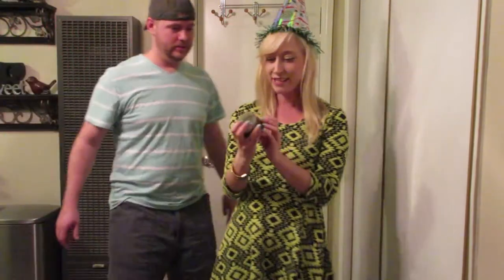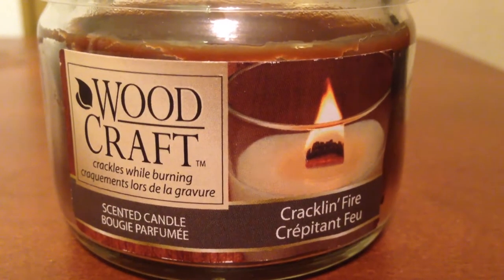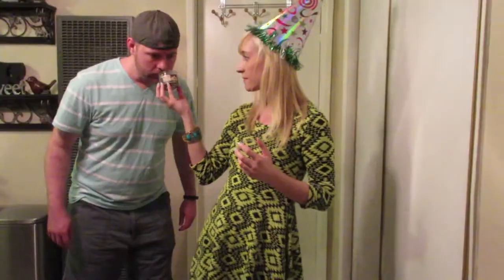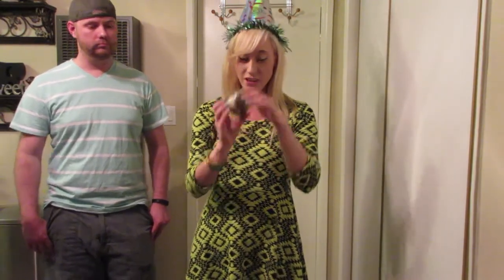One of these Woodcraft candles. This is the Cracklin Fire scent. Do you like it? Yes! I've been burning these. The sound is very soothing. It's like being next to a campfire in your bedroom.